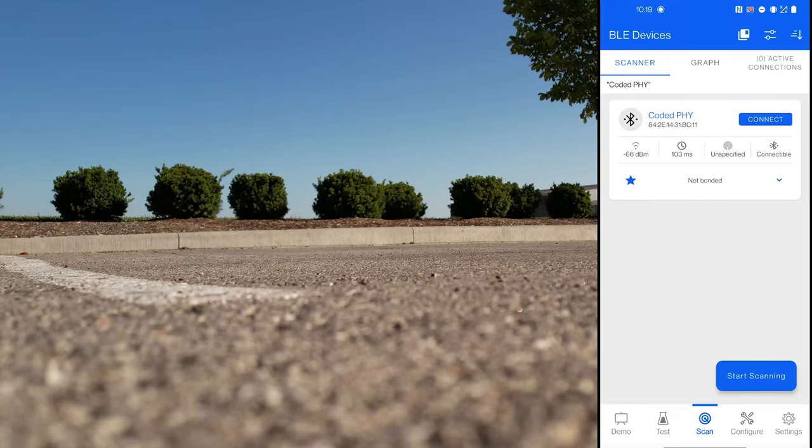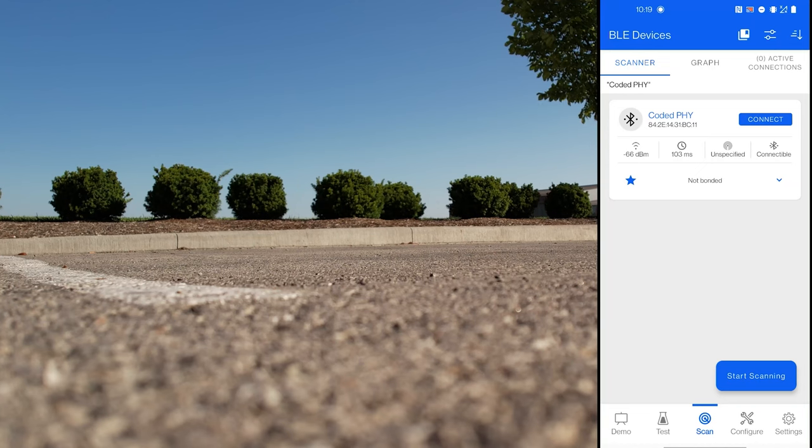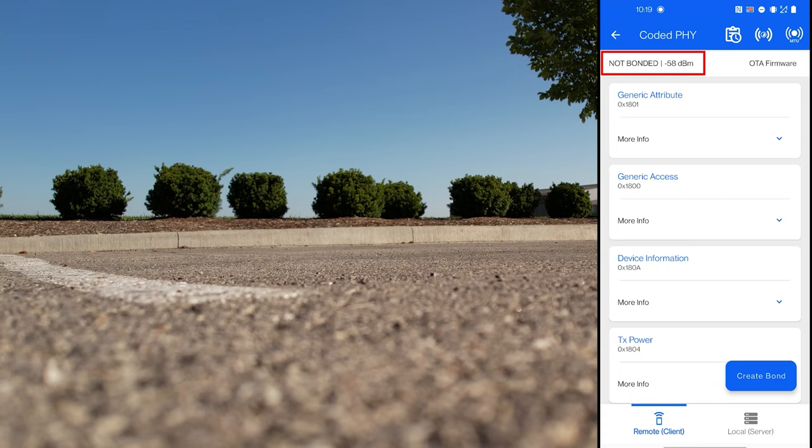All right, it's showtime. So here's the drone — this is the view from the drone. Here I have the EFR Connect mobile app and it's discovered the development kit. I'm going to connect to it and then we're going to fly it up and see how far it goes. And we can monitor the RSSI up here. So let's go ahead and do this.